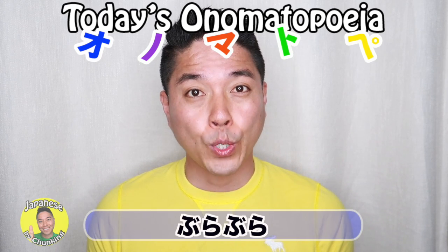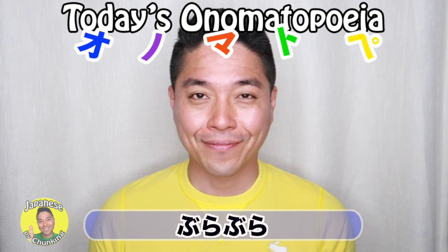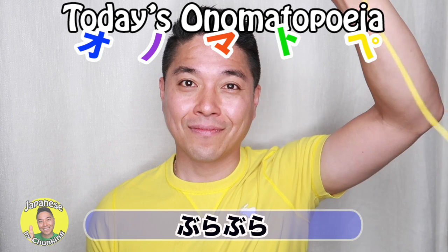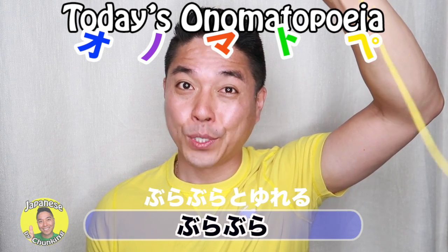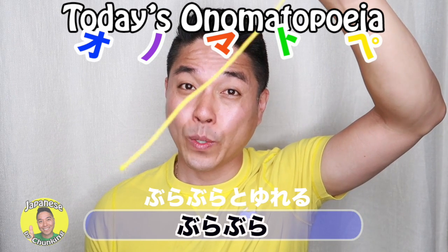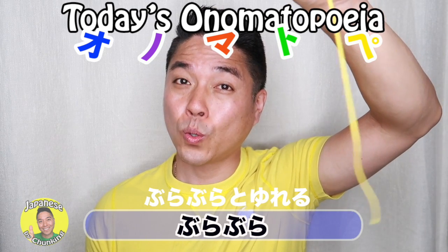Today's onomatopoeia word is ぶらぶら. So, ぶらぶら is ぶらぶらと揺れる — it's swinging back and forth.